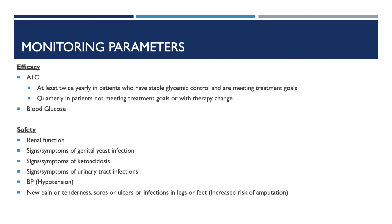Monitoring parameters for efficacy include A1C — at least twice yearly for patients with stable glycemic control meeting treatment goals, and quarterly for patients not meeting treatment goals or with any therapy change — as well as blood glucose. For safety monitoring, monitor renal function, signs and symptoms of genital yeast infection, ketoacidosis, urinary tract infection, blood pressure for hypotension, and any new pain, tenderness, sores, ulcers, or infections in the legs or feet due to increased risk of amputation.